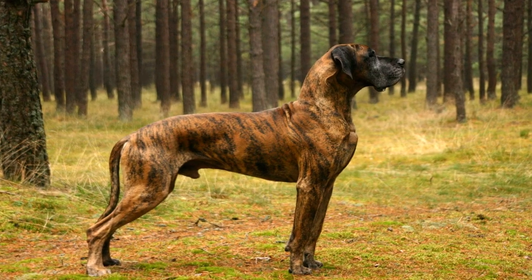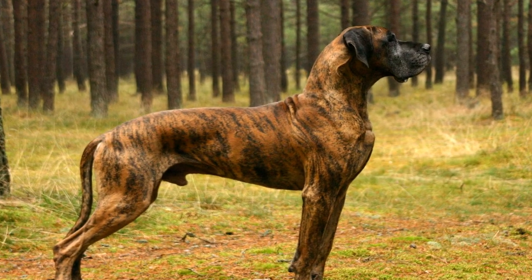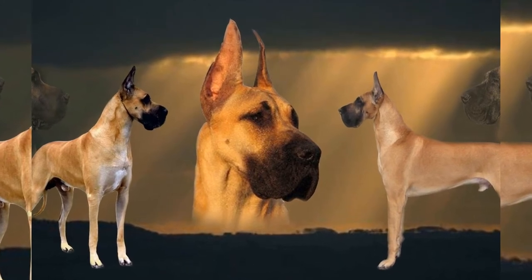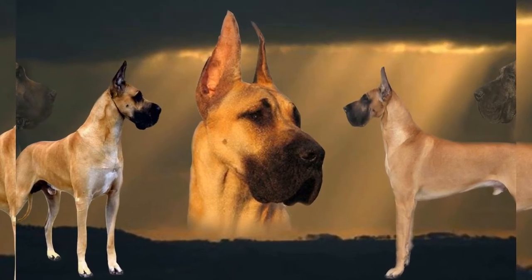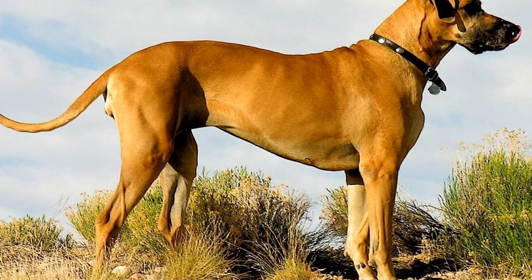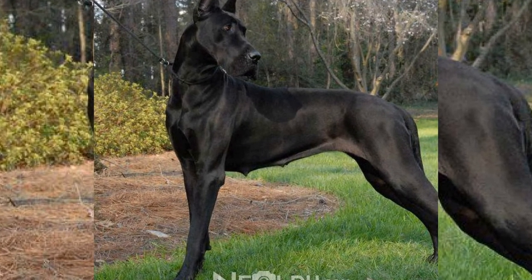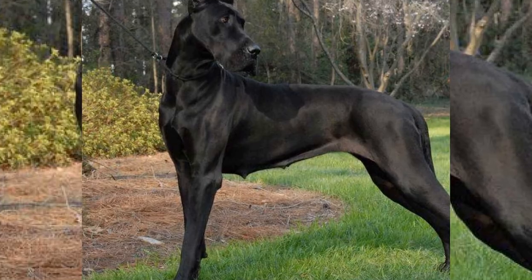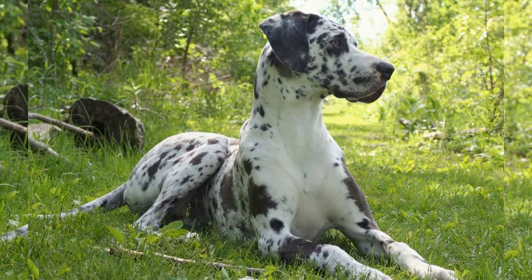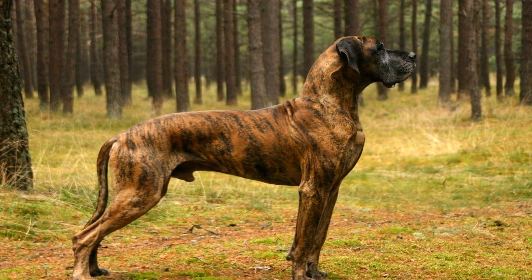In terms of temperament, the Great Dane and the Irish Wolfhound are both known for their gentle and friendly nature. Great Danes are often described as sociable and good-natured, making them excellent family pets. They are known to be patient and good with children, making them an ideal choice for families with young ones. Irish Wolfhounds, on the other hand, are known for their calm and laid-back demeanor. They are often dubbed as gentle giants and make loyal and affectionate companions. Both breeds are generally good with other animals and are known for their friendly and approachable nature.